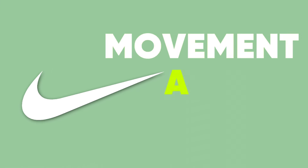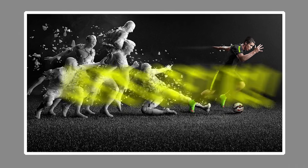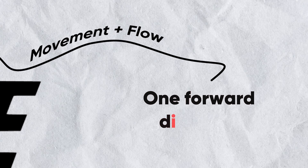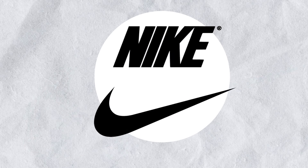The swoosh isn't just a cool shape — it's all about movement and energy, giving off vibes of speed linked to athletics. It's like a visual cue that screams 'let's go.' It's paired with an italic font on 'Nike,' so together they create a sense of movement and flow in one forward direction, perfect for sports.